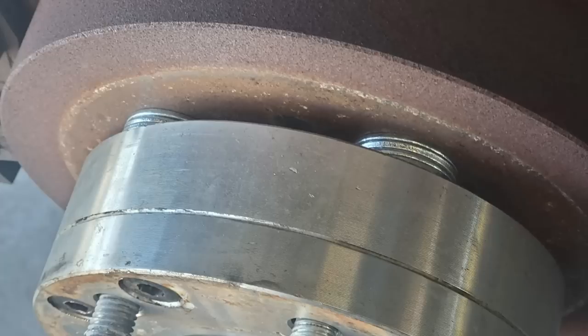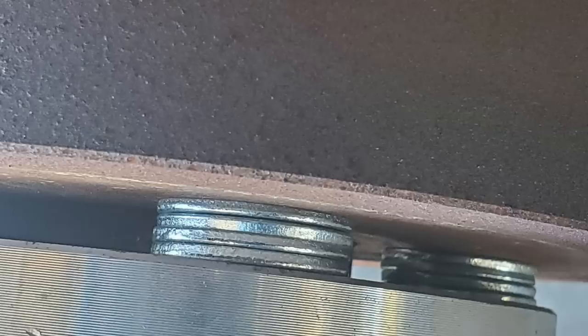When this lifted F-150 came in for new tires, the mechanic noticed they had washers behind the wheel spacers on all four corners.